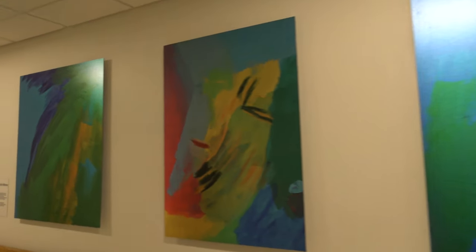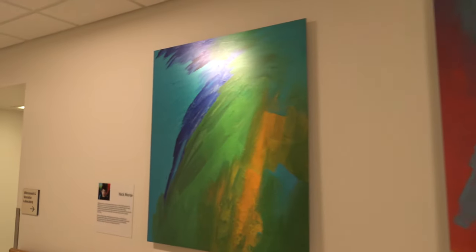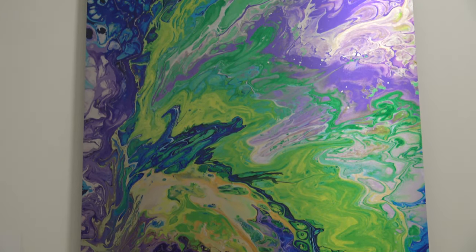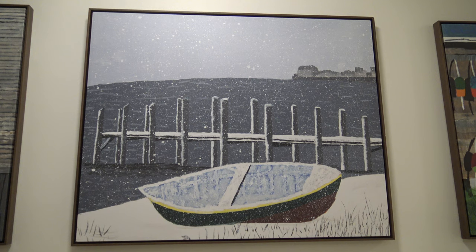Walking through the halls of Lahey Hospital and Medical Center, you'll notice the walls are a lot brighter and more welcoming than they used to be. They're covered in art, from abstract imaginings to beautiful nature scenes. It's not what your typical hospital looks like.